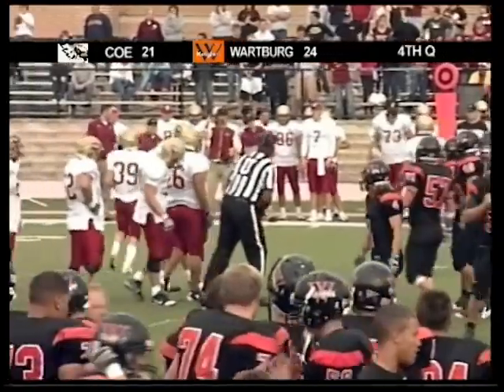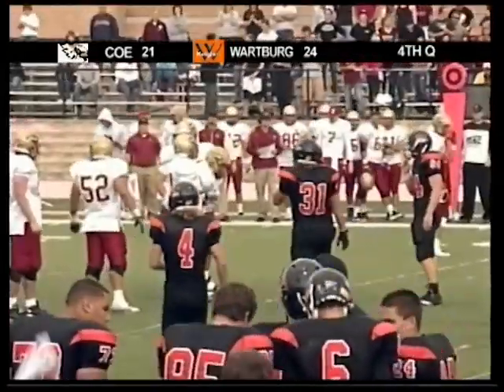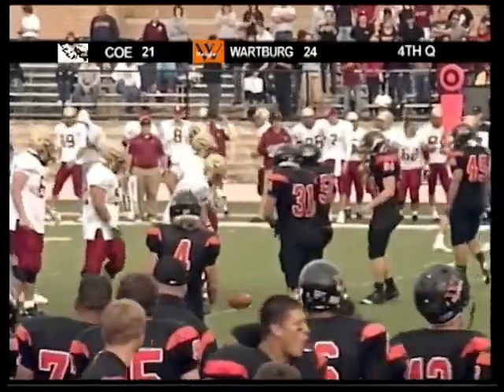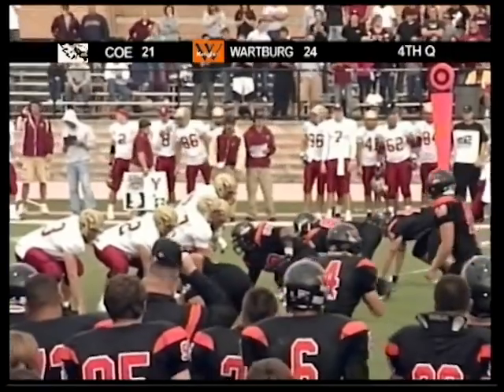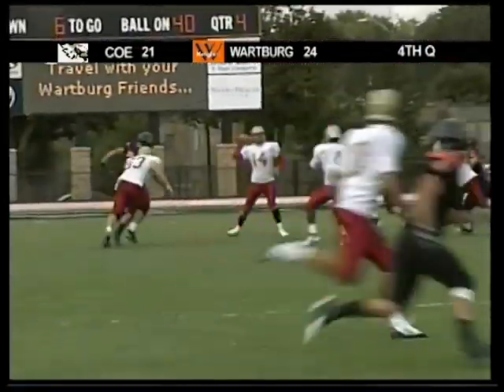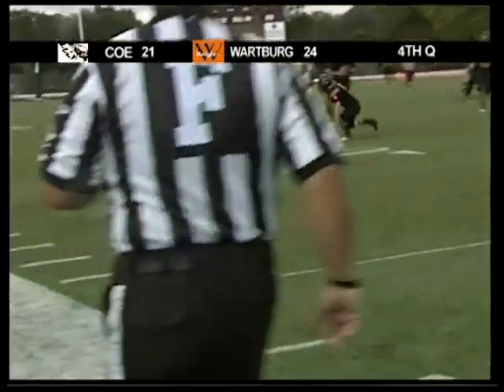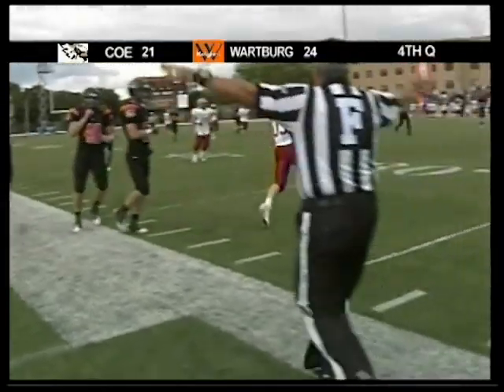5:36 and counting, and that clock begins to become a factor. Against the zone read, Wartburg's defense just seems to get more and more effective the more they see of it. Against Gustavus, we saw them struggle in the first half but rebound big time in the second. Third and six — deep drop, nothing there, fires away — he got his man. Vandenhall tries to make the tackle but Cooner will be dragged out of bounds by Garrett McGrain.